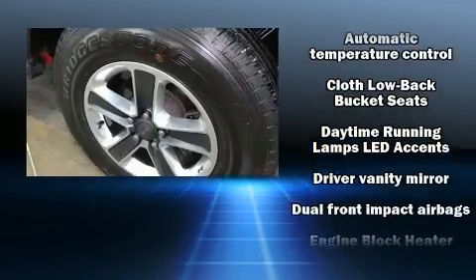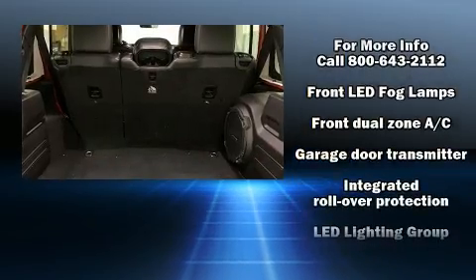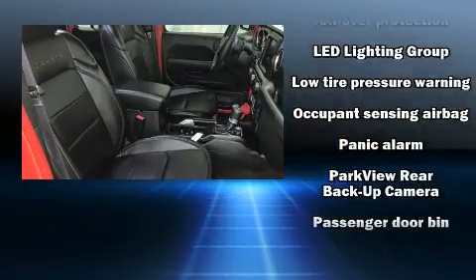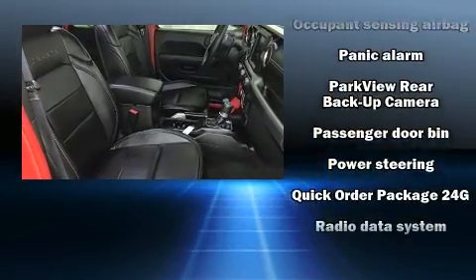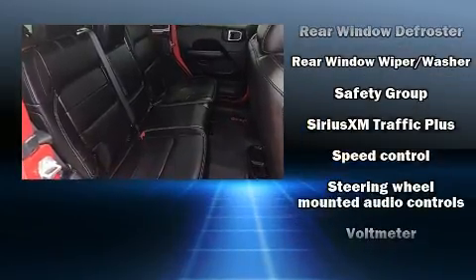Jeep also prioritized safety and security with features such as dual front impact airbags, front side impact airbags, traction control, a panic alarm and four-wheel disc brakes with ABS. Brake Assist technology provides extra pressure when applying the brakes.